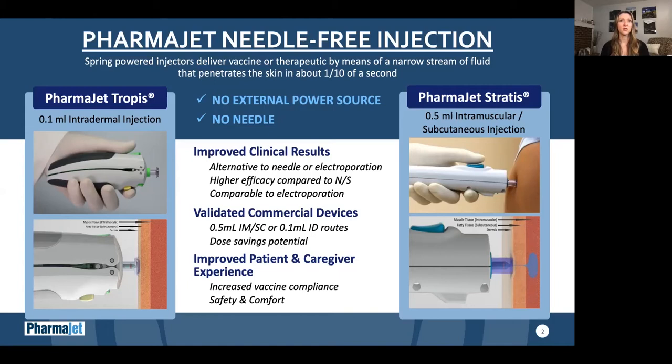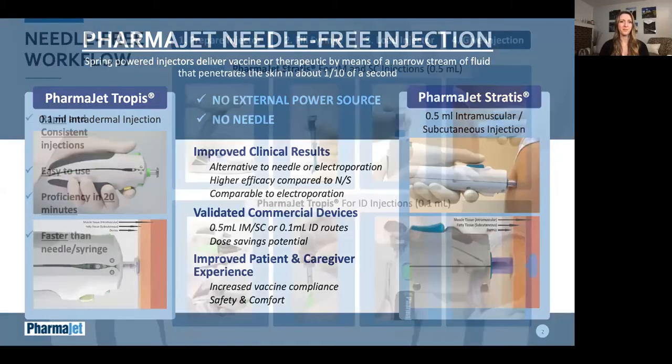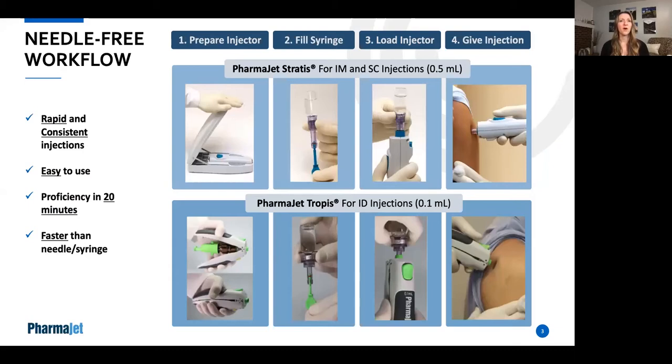Both systems have shown improved clinical results and provide an alternative to needle or electroporation delivery. Both systems provide an improved patient and caregiver experience with increased safety and comfort, which has also resulted in increased vaccine compliance. The PharmaJet Stratus and Tropis systems were designed to have a similar workflow as traditional needle and syringe delivery, making it easier for healthcare workers to become proficient.